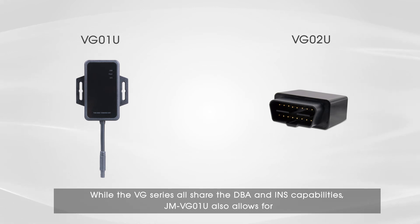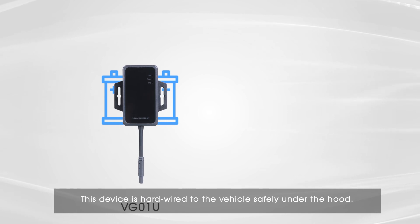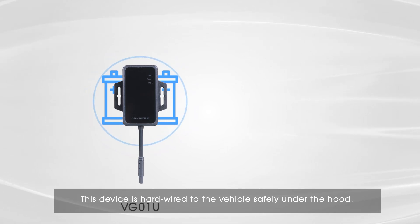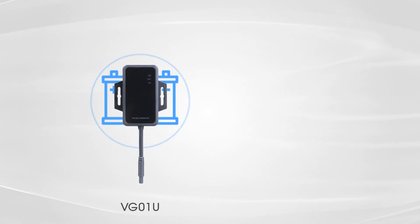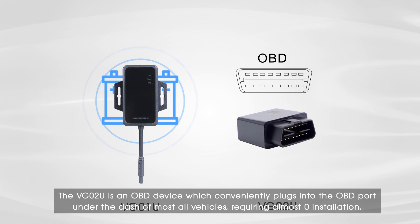While the VG series all share the DBA and INS capabilities, the JM VG01U also allows for connections with relays, fuel cutoff, or an emergency SOS button per customer requirements. This device is hard-wired to the vehicle safely under the hood. The VG02U is an OBD device, which conveniently plugs into the OBD port under the dash of most all vehicles, requiring almost zero installation.